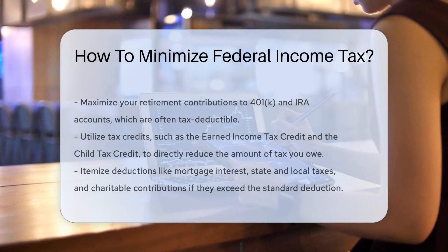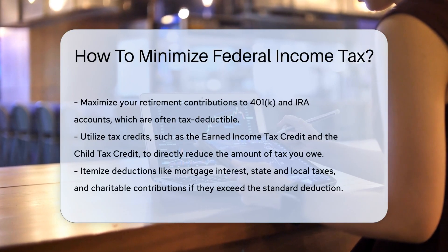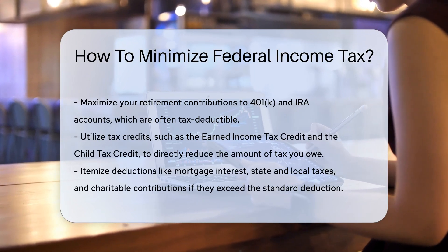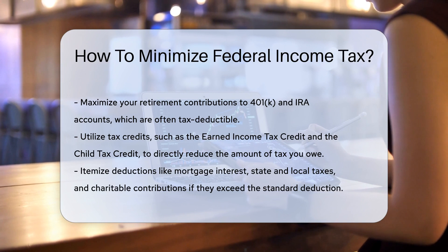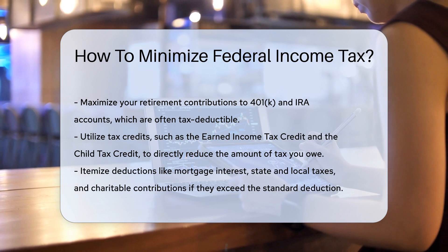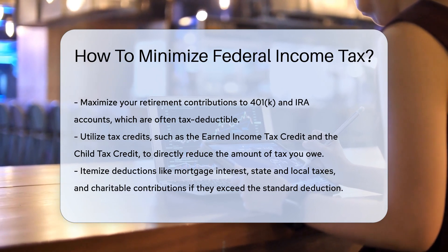Understanding how to minimize federal income tax can help you keep more of your hard-earned money. One effective way is to maximize your retirement contributions. Contributions to 401K and IRA accounts are often tax-deductible. This means the money you put into these accounts can reduce your taxable income.